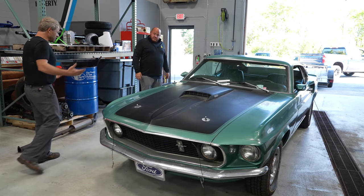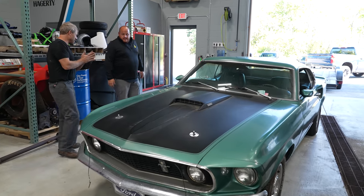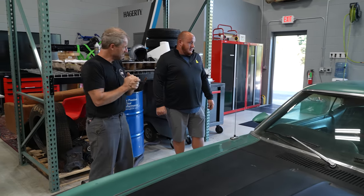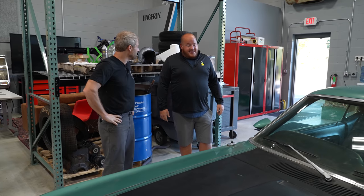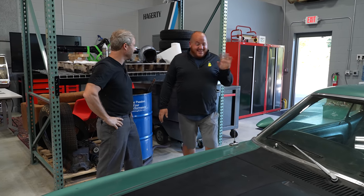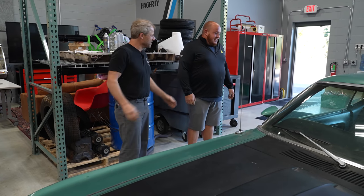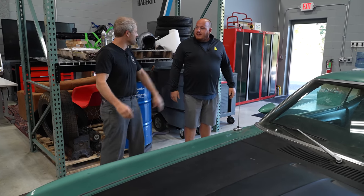Alright Cam, we'll take good care of it for you. We'll give you a call and let you know when it's ready. Thanks for letting us take your car, let alone use your trailer and your truck.